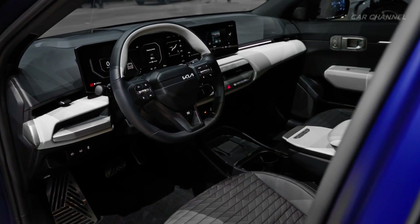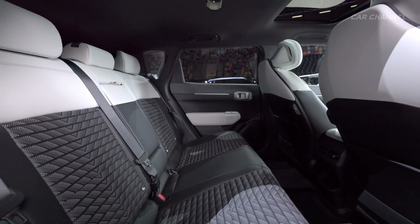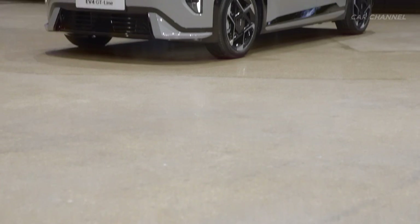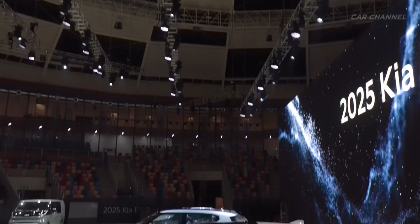This enables the EV4 sedan to deliver a class-leading target range of 430 km in the case of the standard model and 630 km in the long range. The EV4 hatchback offers a long-range projection of 590 km when fully charged.